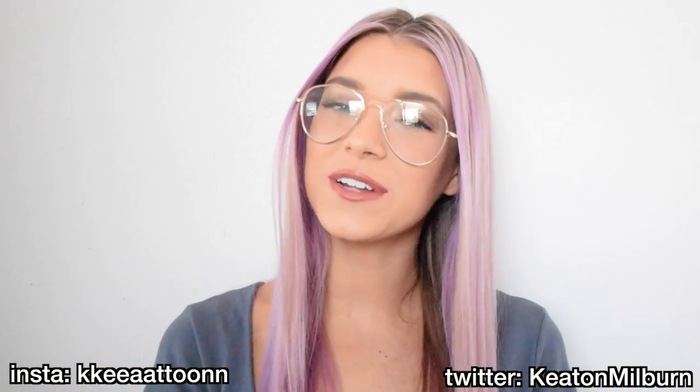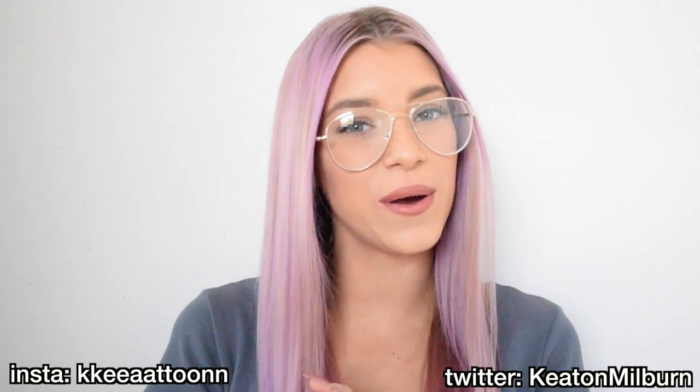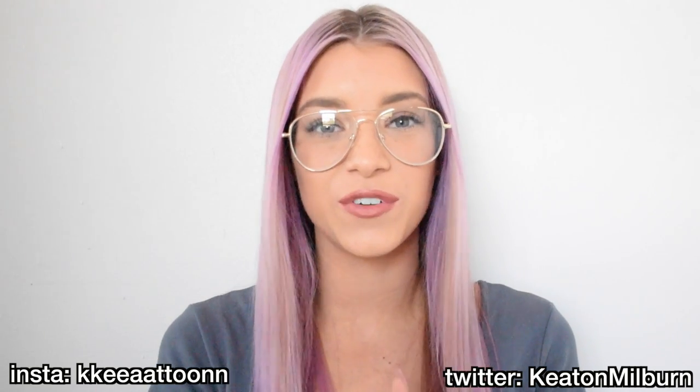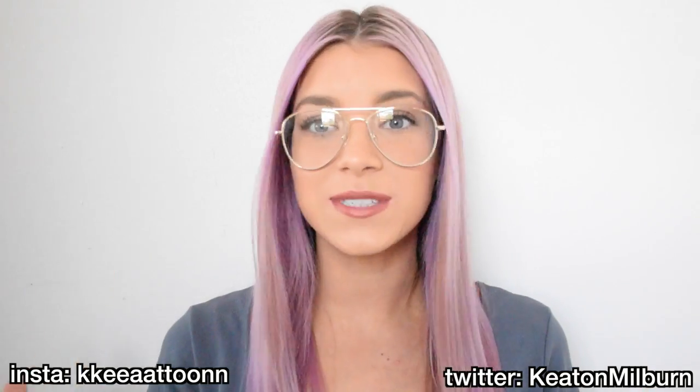Today's video is a glasses 101 video and I'm so excited to be working with glassesusa.com for this video. I am obsessed with their glasses — being able to get different glasses and style them just like an accessory is so fun. Their website has so many different selections and brands like Adidas and Ray-Ban, with so many different styles to pick from.